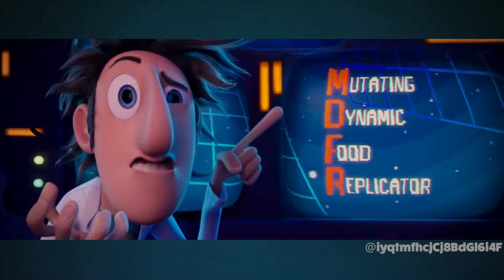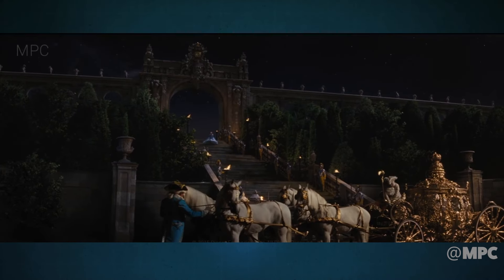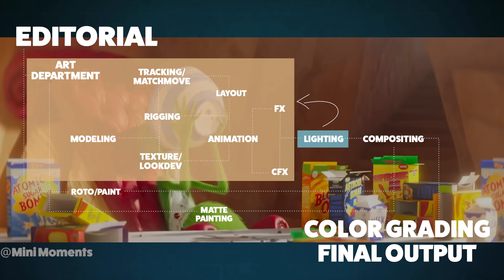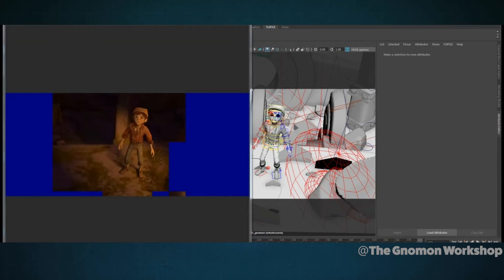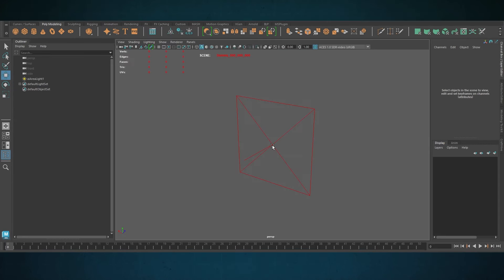Some of that VFX jargon might sound like gibberish, so let's untangle it a bit. When lighters work on a traditional VFX shot, they start with what's called a plate — not the kind you eat off. This plate is just the footage shot on set. You might have a scene with a green screen that needs replacing with a massive castle, a rampaging creature, or some explosions. These CG elements are handed over from other departments. If you're working on an animated film, everything is already 3D — no need to match a plate. A lighter's got all kinds of lights available: image-based lighting with dome lights, area lights, spotlights, tube lights, point lights, and sphere lights.